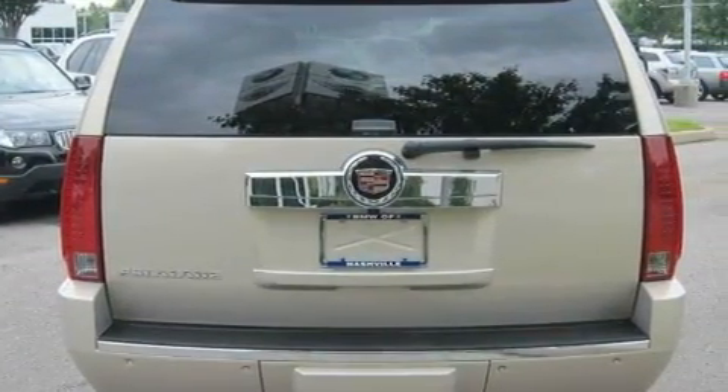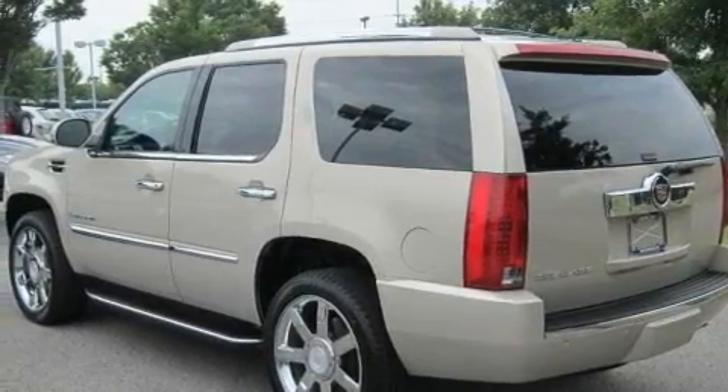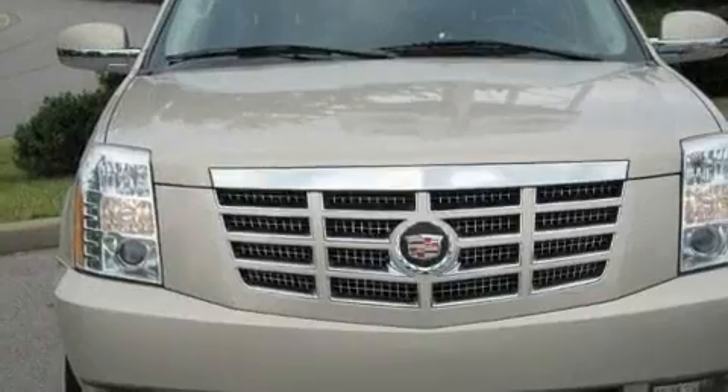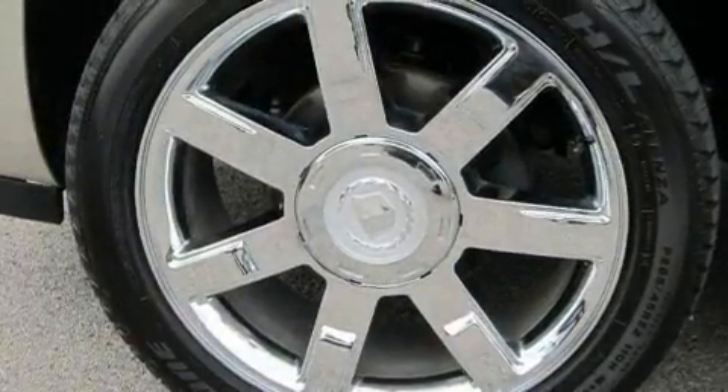Its top features include power-adjustable driver pedals, a heated steering wheel, leather seats, cruise control, and steering wheel mounted controls, a DVD player, a premium audio system, a low-tire pressure indicator, traction control and stability control systems, and this automobile's stylish design always looks great.